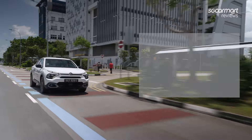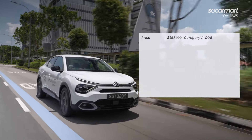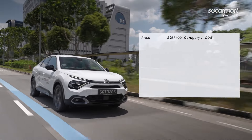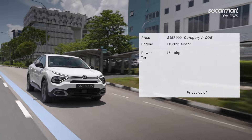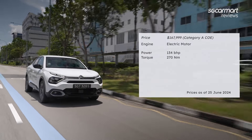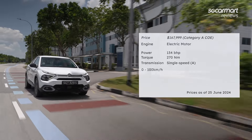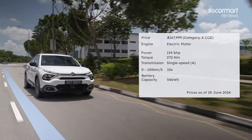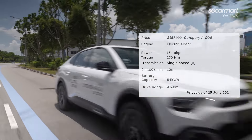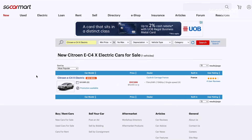The Citroën EC4X is priced at $167,999. The electric motor produces 134 bhp and 270 Nm of torque. The single-speed transmission brings the car from 0 to 100 km/h in 10 seconds. The 54 kWh battery has a drive range of 436 km. For more details, head to sgcarmart.com.